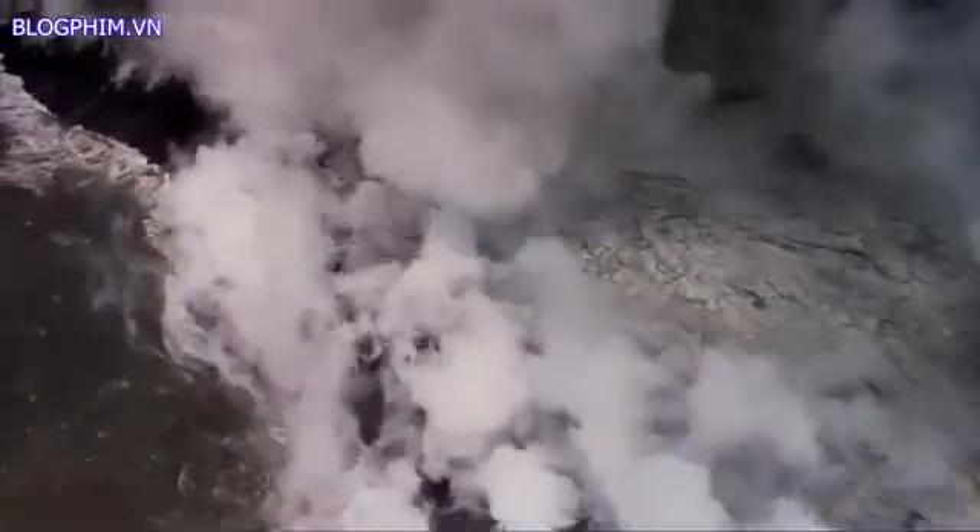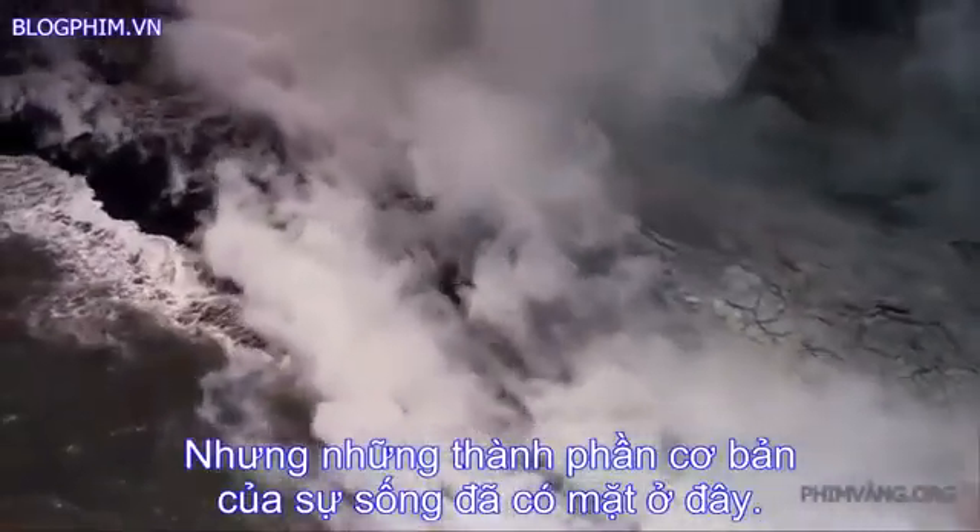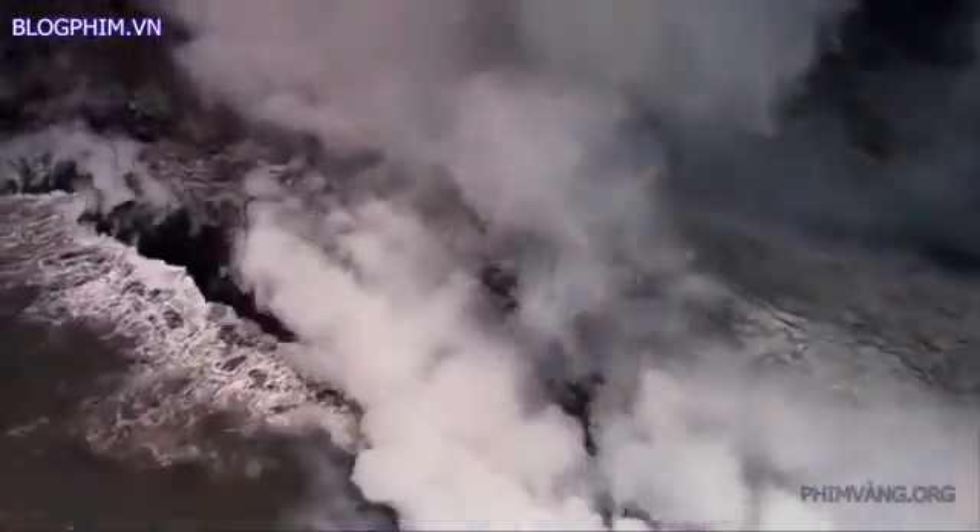Gases, acid rain, and potent ultraviolet radiation from the sun — the young Earth was a very hostile world. And yet the basic ingredients of life were already here.